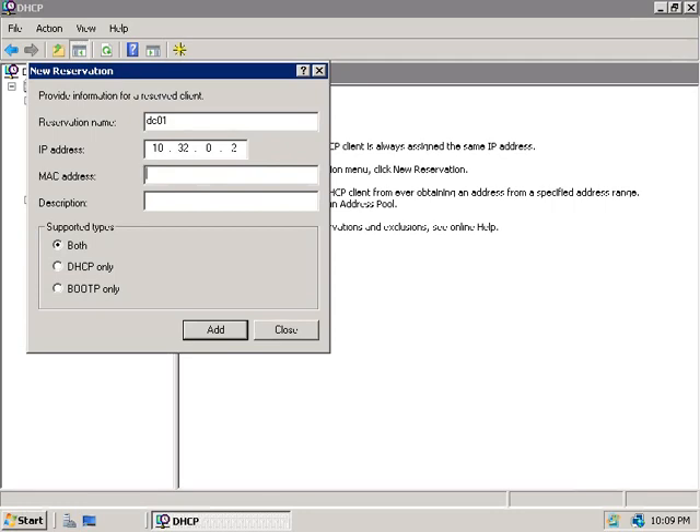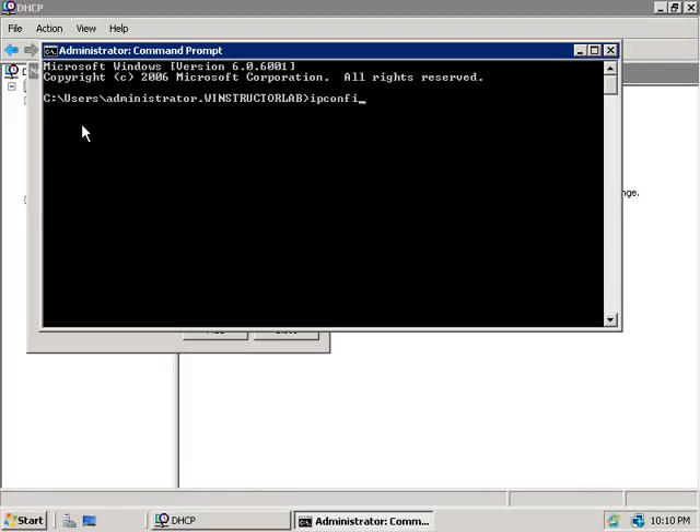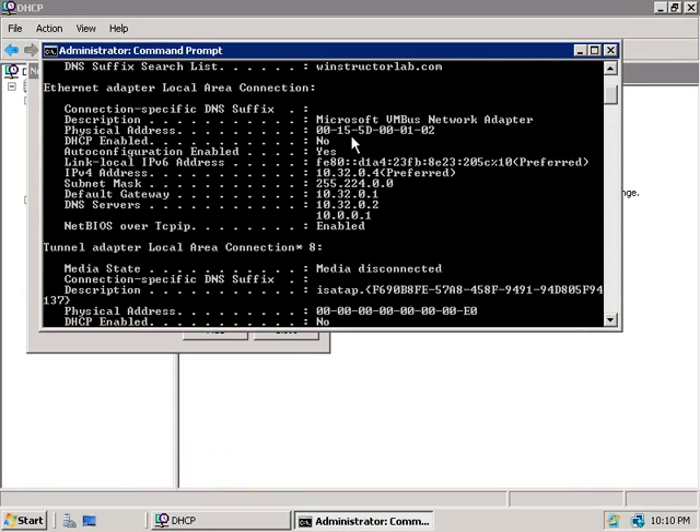A MAC address is simply a unique 12-digit hexadecimal hardware address that identifies our network card. Unlike IP addresses, it's built into the network card itself and normally can't be changed — though virtual machines will often let you specify your own MAC address. If it's the MAC address of the machine you're on right now, you can open a command prompt and type ipconfig /all to see the MAC address listed.